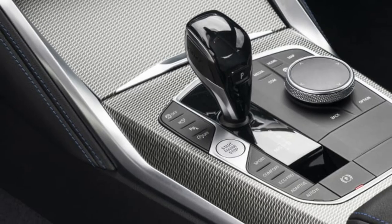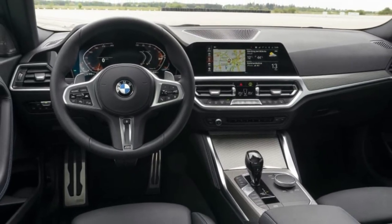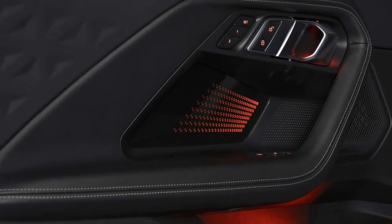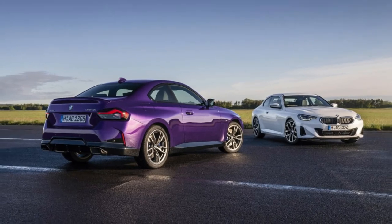The 2022 2 Series goes on sale this November. As already mentioned, the rear-drive 230i and the all-wheel-drive M240i will be the first two versions available. The all-wheel-drive 230i and rear-drive M240i will come later. Pricing has not been announced, but is expected to be revealed by this fall.